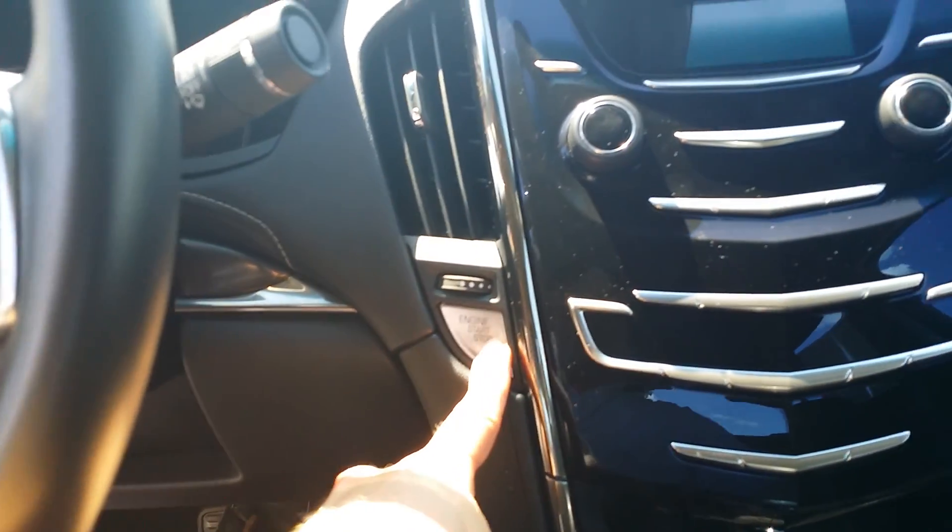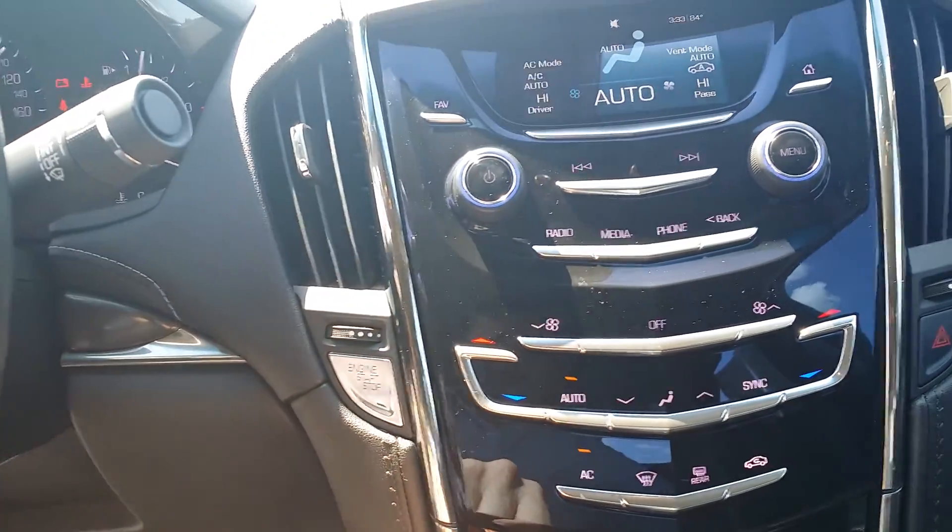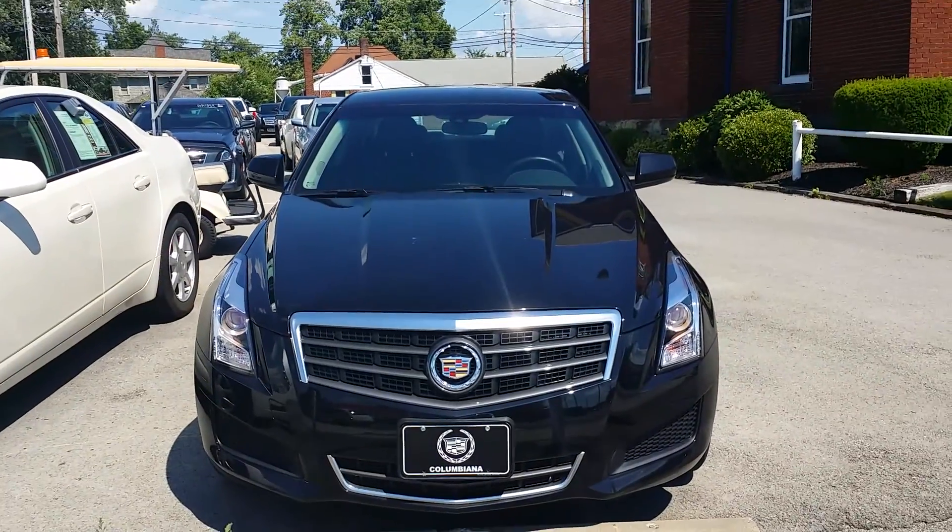Hello Rebecca, we're gonna start this ATS up and get it to cool down a little bit — it's a hot day out here today in Columbiana. You get the privilege of hearing the train that's getting ready to come by, one of the experiences here in Columbiana. I'm Wayne Ullery at Columbiana Cadillac Buick Chevrolet. You can give me a call at 888-221-6729. Let's look at the car while the train's going by.